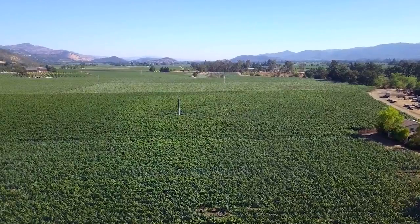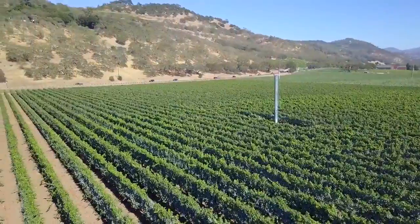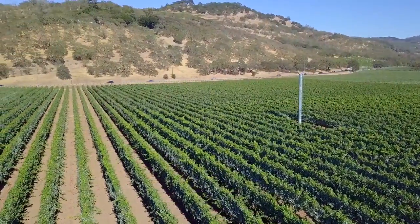There are a lot of things that make Trailside very special. Trailside sits in the heart of Napa Valley in Rutherford AVA. Being on the east side of the valley, we get this beautiful afternoon sunlight that has perfect ripening conditions throughout crush, and we are so fortunate to be able to source the very best fruit from that vineyard.